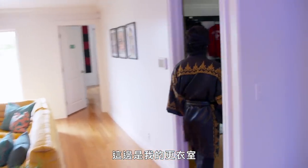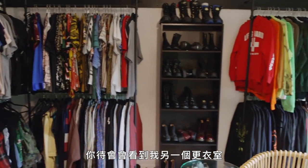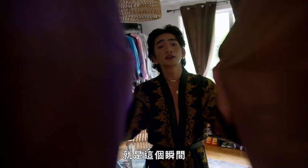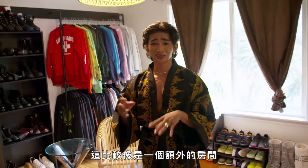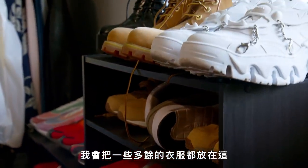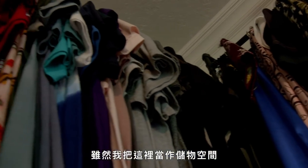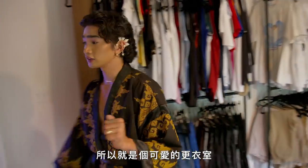Over here we have my closet slash fitting room. This is kind of just where I store a lot of my clothes. This is not my everyday closet — it's kind of just my extra room. So I put all of my extra clothes in here, and it's also such a cute fitting room. I always find new clothes in here that I forgot I had.